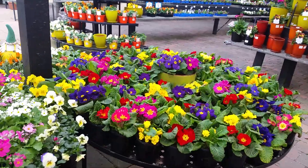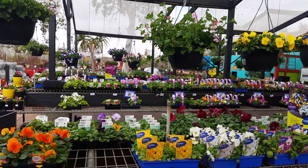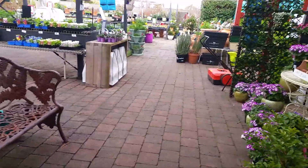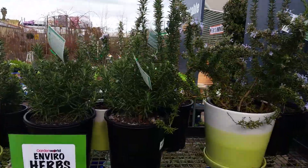Beautiful flowers! This is the view I am showing from here. Now I am going to the veggie section — I will show you the organization of veggies, roses, rosemary.